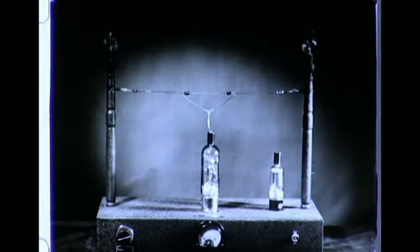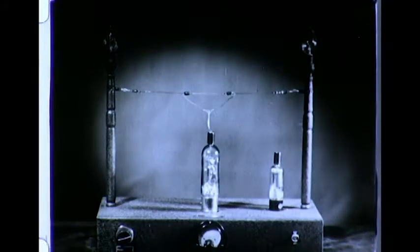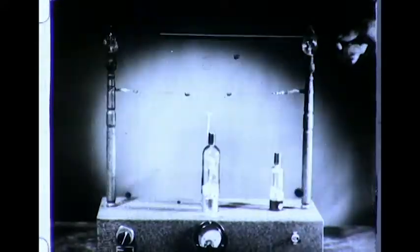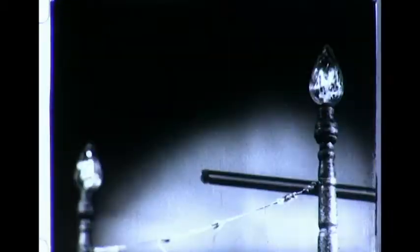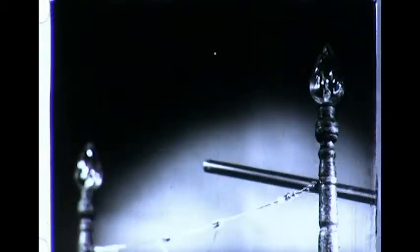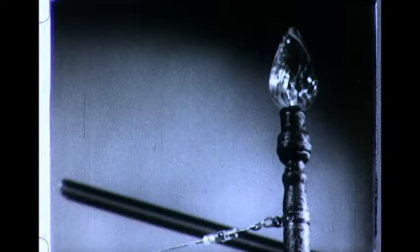If the charge is positive, the lamps will light. If negative, they will go off. By rubbing an amber rod with felt, a very weak negative charge can be generated on it. If this rod is brought near the aerial, its negative charge will induce a positive charge on the tube, and the lamps light. Withdraw the rod, and they go off. The tube is detecting these minute charges induced by the rod, and is causing the thyrotron to turn the lamps on.